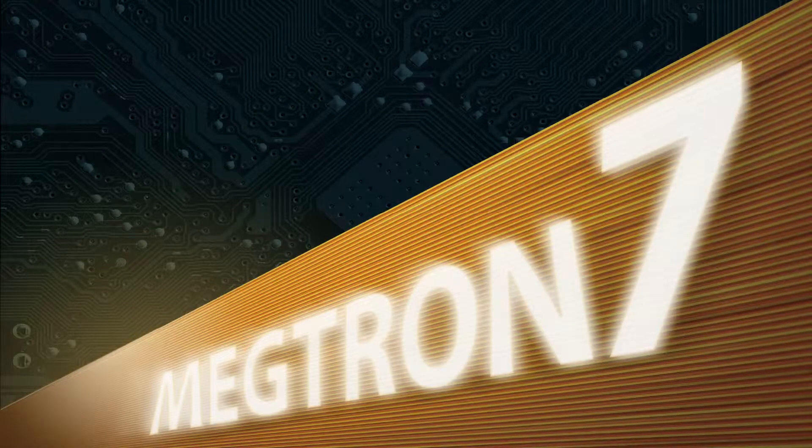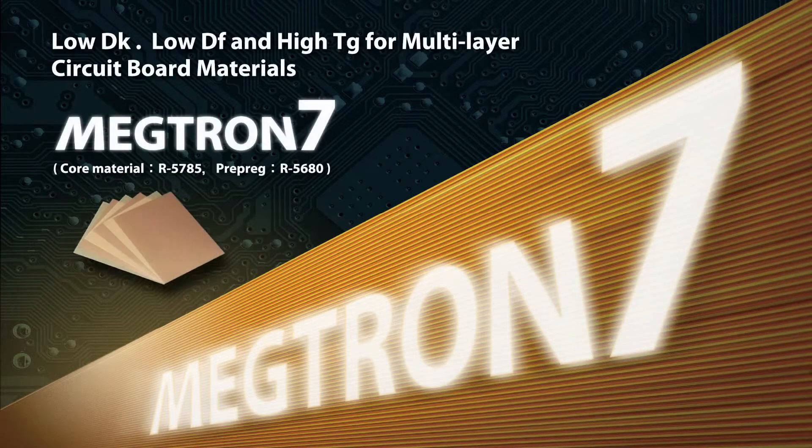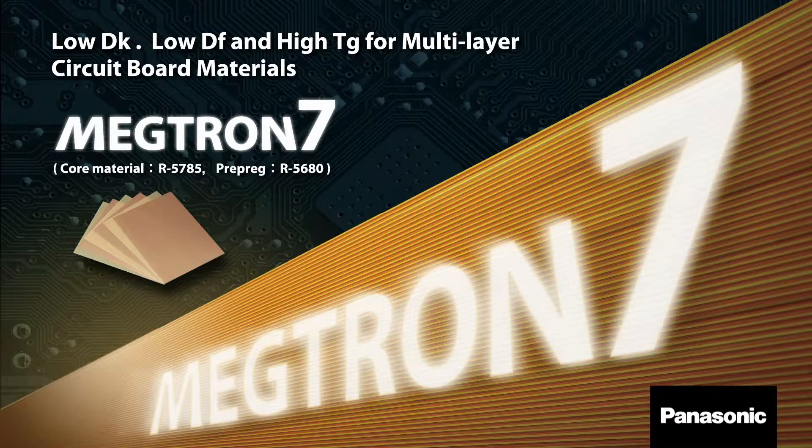Panasonic Electronic Materials is proud to introduce our next generation material, Megtron 77N. This product represents Panasonic's next evolution in advanced high-speed, low-loss materials capable of meeting the most stringent demands in signal response and thermal mechanical performance. Megtron 77N can be used in high-end servers, routers, and advanced systems.